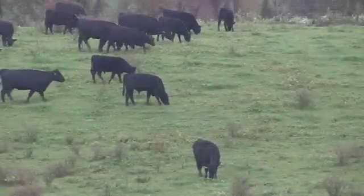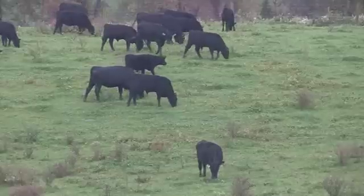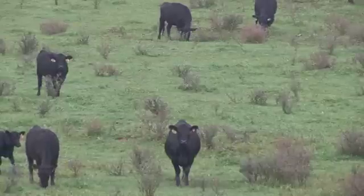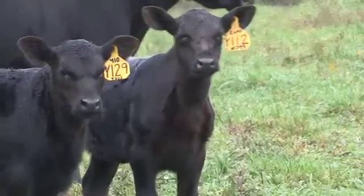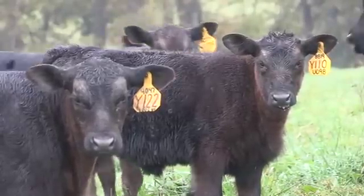Missouri, the Show Me State, certainly does just that when it comes to quality cattle. The Show Me Select Heifer Program uses timed artificial insemination — that's A.I. — and EPDs, or expected progeny differences, to achieve predictable calving ease and added value starting with those maternal traits.